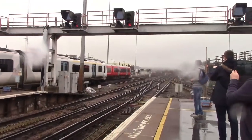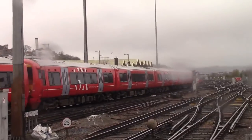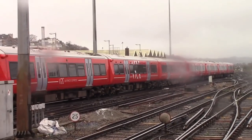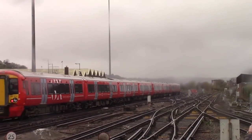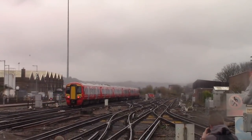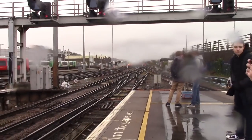Also departing is a Gatwick Express service to London Victoria, which is 387222 and 387215, heading to London Victoria. That service is calling at Gatwick Airport and London Victoria only — a very fast service indeed. And here's a Thameslink service arriving.